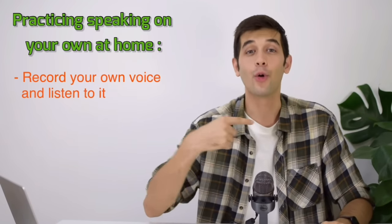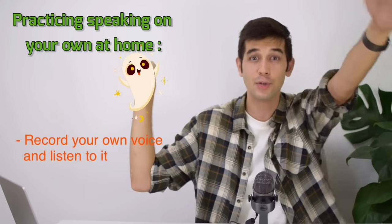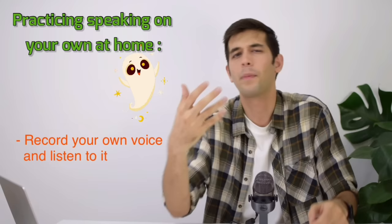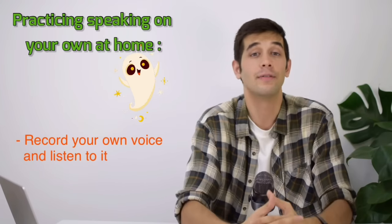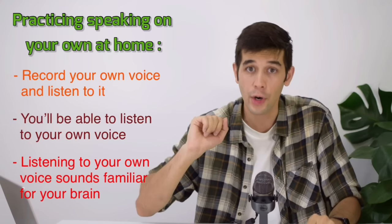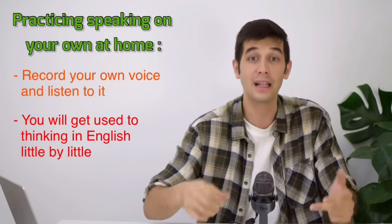Another thing you can do is to record your own voice and listen to it. As you talk to yourself, as you talk to your imaginary friend — telling him all about your future plans, how you see yourself in 10 years — record your own voice using a microphone or your phone. Then listen to what you have said. You can even make a playlist of many recordings. In this way, you'll be able to listen to your own voice, and listening to your own voice sounds familiar to your brain. This will push your brain into becoming more accustomed to thinking in English.